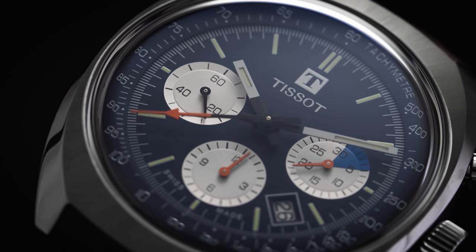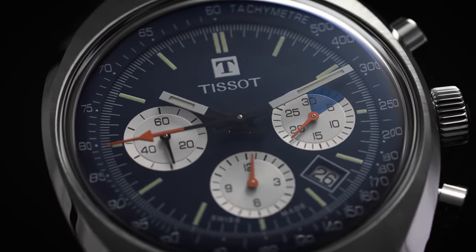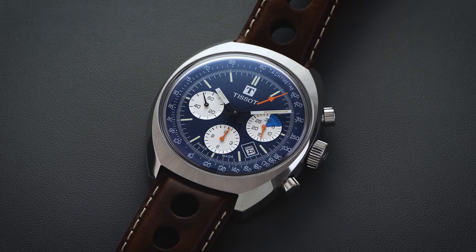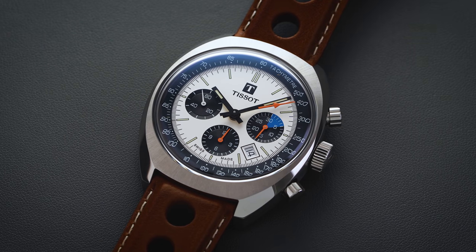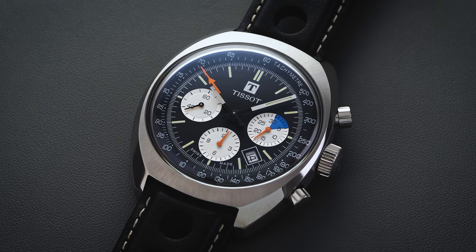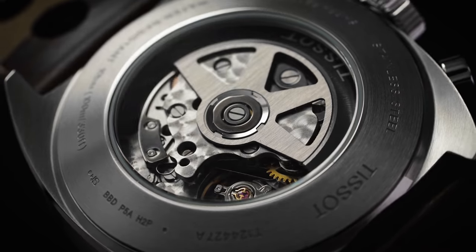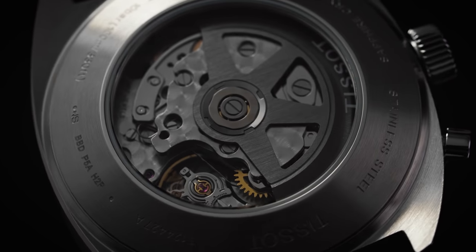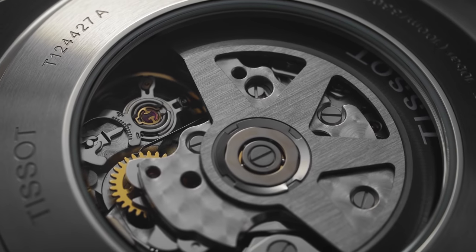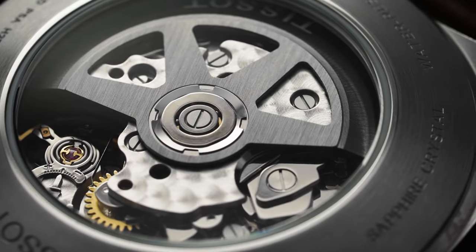Moving back over to the top of the case, we find the large dome sapphire crystal with anti-reflective coating, providing an unobstructed view of the matte dial underneath. These watches come in several different dial colors, offering distinct looks and takes on this retro styling. Moving from the outside of the dial inward, we first find a stepped tachymeter ring used to measure speed, printed in thin white print. Inside of that, the primary dial surface features more dense tracking along the immediate edge where the tachymeter ring and dial meet.